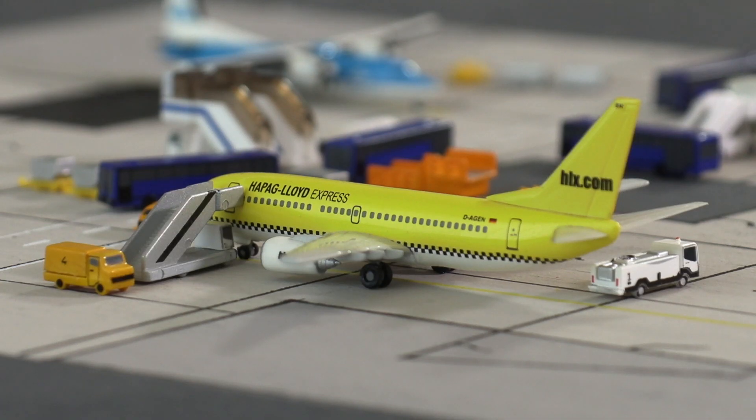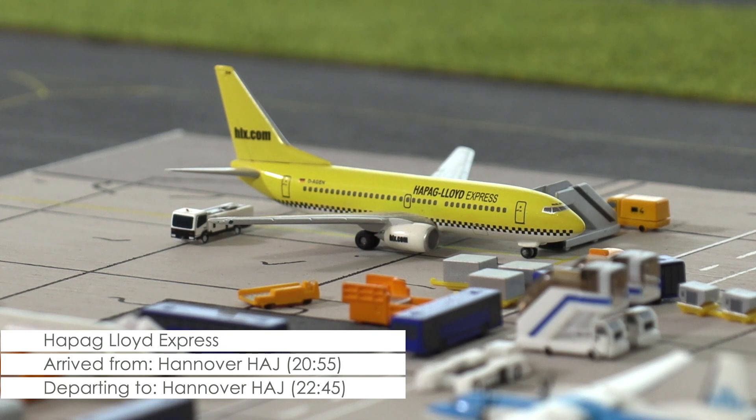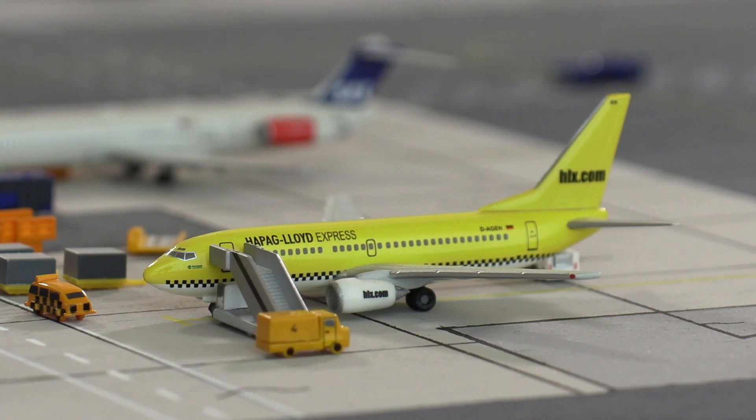Still about one hour left before its scheduled departure is this Boeing 737-700 of HapagLloyd Express, flying between Hannover and Cardiff today. It's still rather quiet around the plane, which currently has its cabin cleaned.